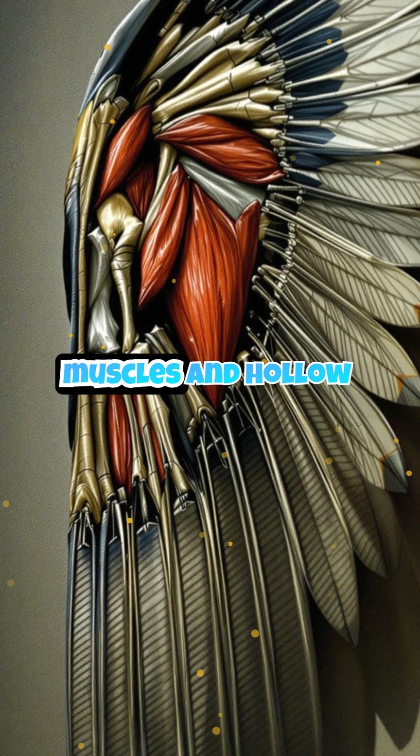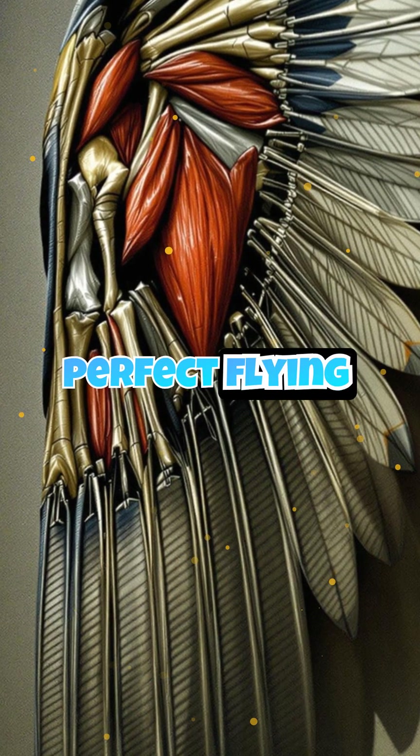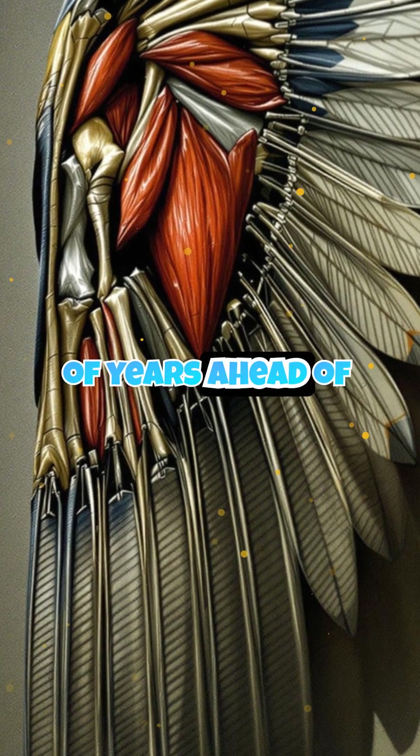Add strong chest muscles and hollow bones, and birds become nature's perfect flying machines — millions of years ahead of us in aerodynamics.